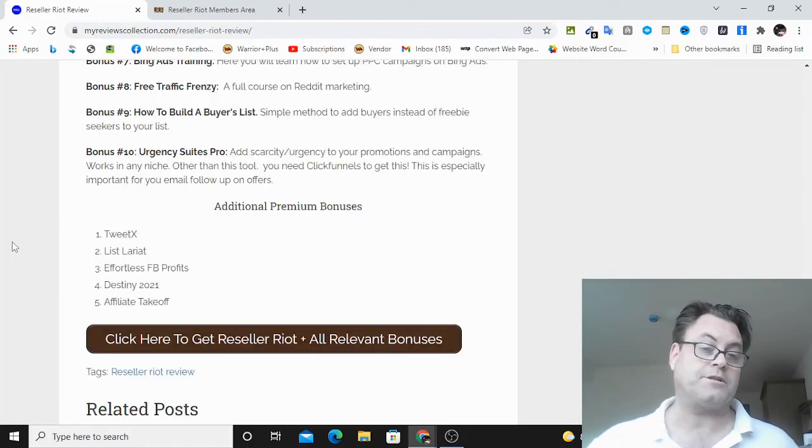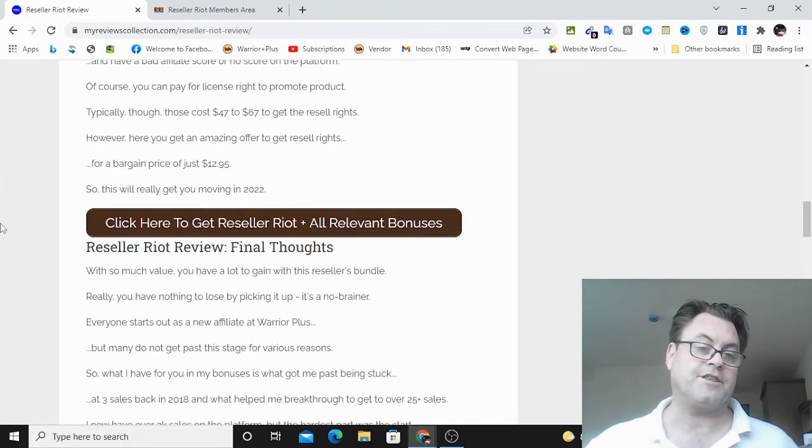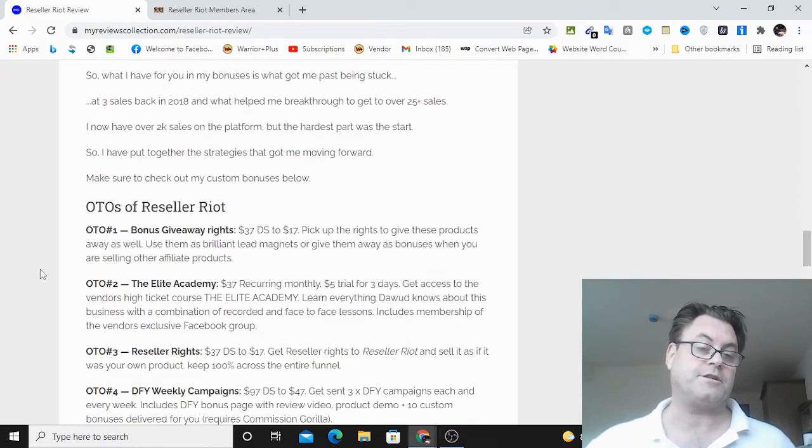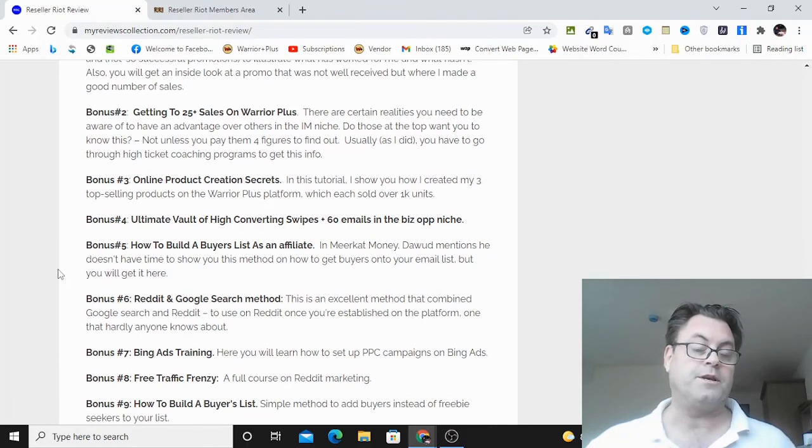You're also going to get these additional premium bonuses: Tweet X, List Lariat, Effortless Facebook Profits, Destiny 2021, and Affiliate Takeoff. If you're on my blog, you can go ahead and click the button here — 'Click here to get Reseller Riot plus all relevant bonuses' — that's going to take you to the sales page, and when you check out, all of my bonuses will be waiting for you. If you're on YouTube, click one of the links in the description — one takes you to the blog and the other goes directly to the sales page. So this concludes my Reseller Riot review. Thank you for watching and see you in the next review.